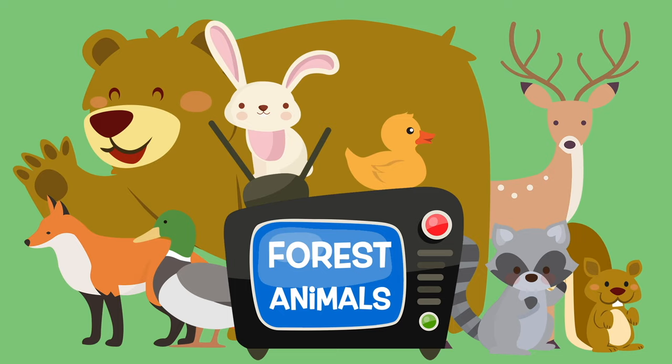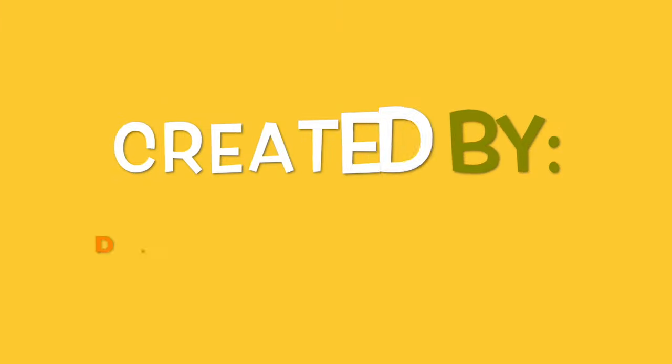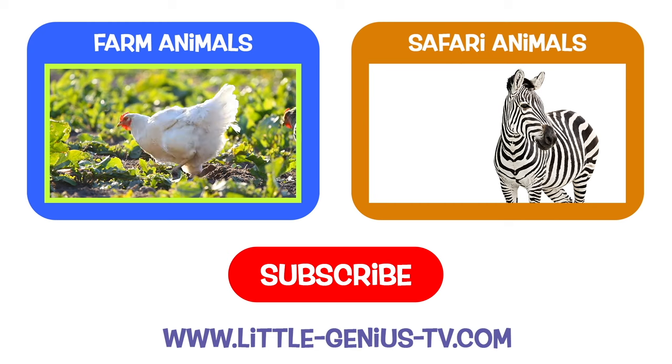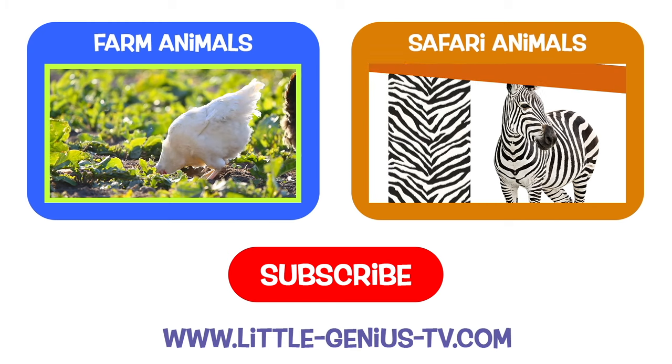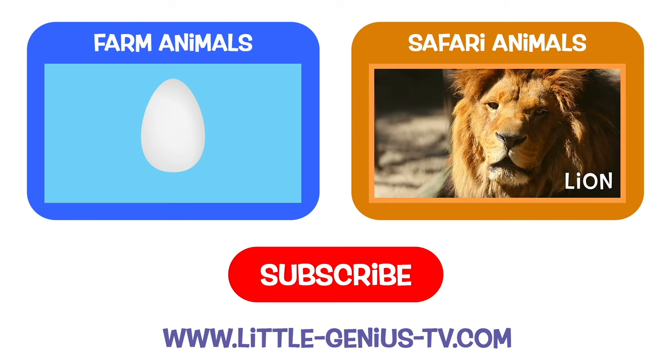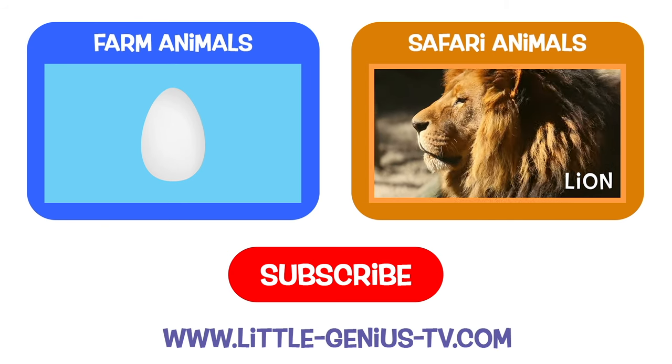Come back again soon. Little Genius TV. Please subscribe to our channel to see more Little Genius TV videos. What video would you like us to make next? Let us know in the comments below.